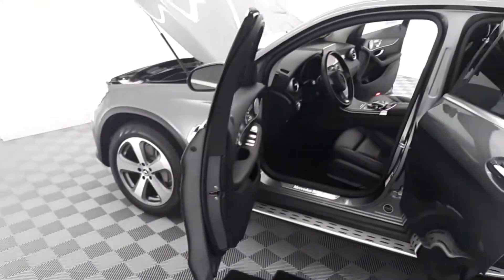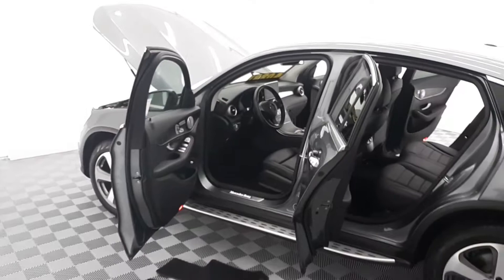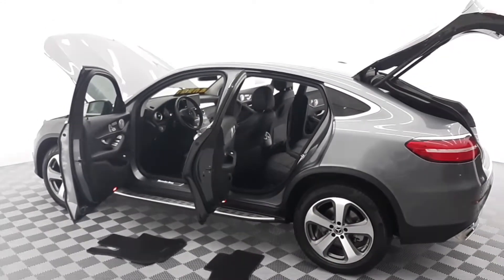$54,705 original MSRP. Christoph Keen, Calstar Mercedes, Glendale. Please give me a call or text me directly at 347-931-1643.